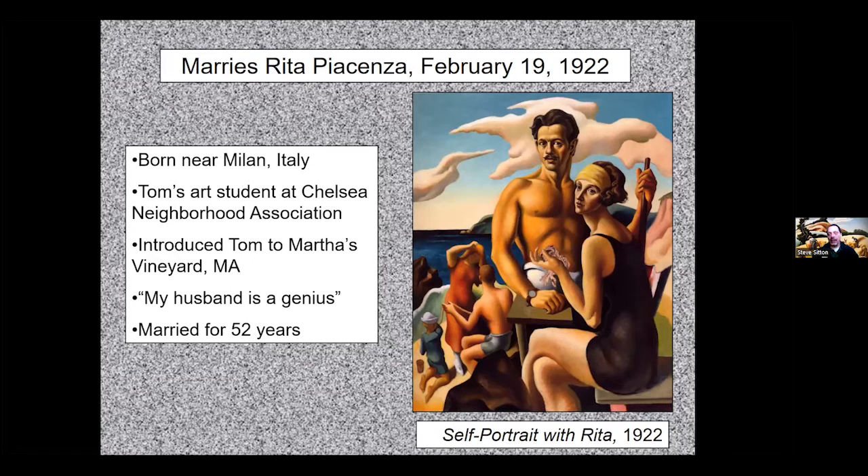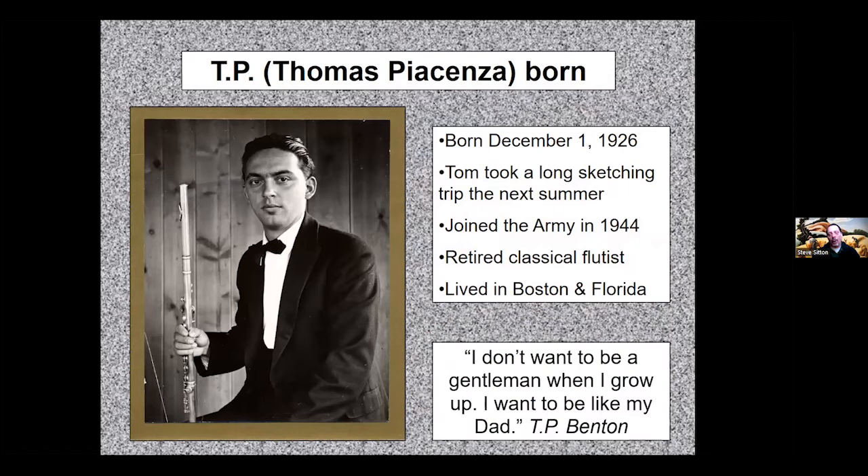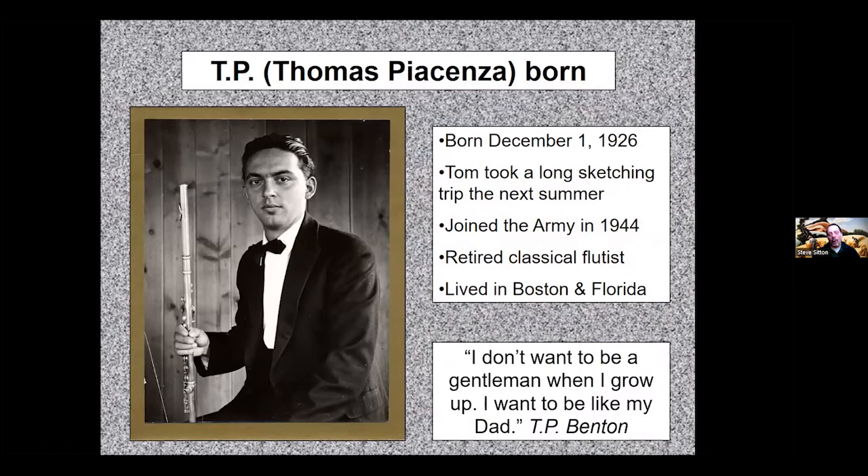The Bentons began summering on Martha's Vineyard, eventually buying a cottage there and returning almost every year for the rest of their lives. Rita was devoted to Tom, raised their children, ran the household, and believed he was the greatest artist ever — they were married for almost 53 years. Their son T.P. (Thomas Piacenza) became a professional classical flute player and died 12 years ago at age 83. After 22 years in New York, Tom decided he was ready to return to Missouri.